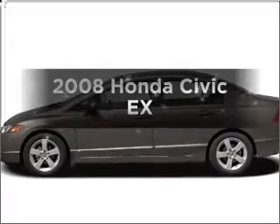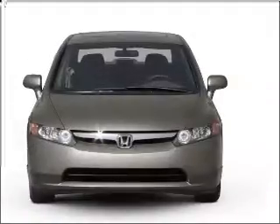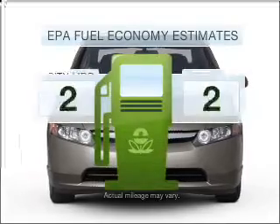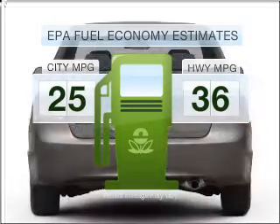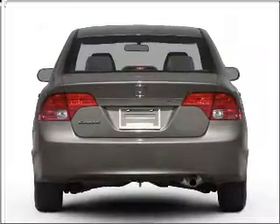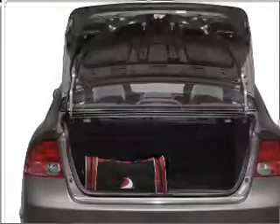Imagine yourself in this 2008 Honda Civic. If you're looking for a first-rate auto, this one could be yours today. Save your money — make fewer trips to the gas station when driving this fuel-efficient vehicle with an efficient four-cylinder engine connected to a smooth-shifting five-speed automatic transmission.